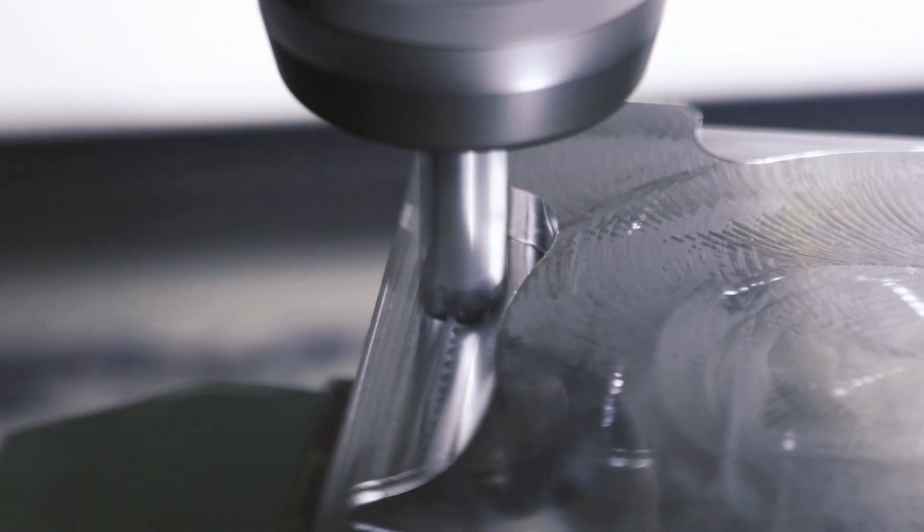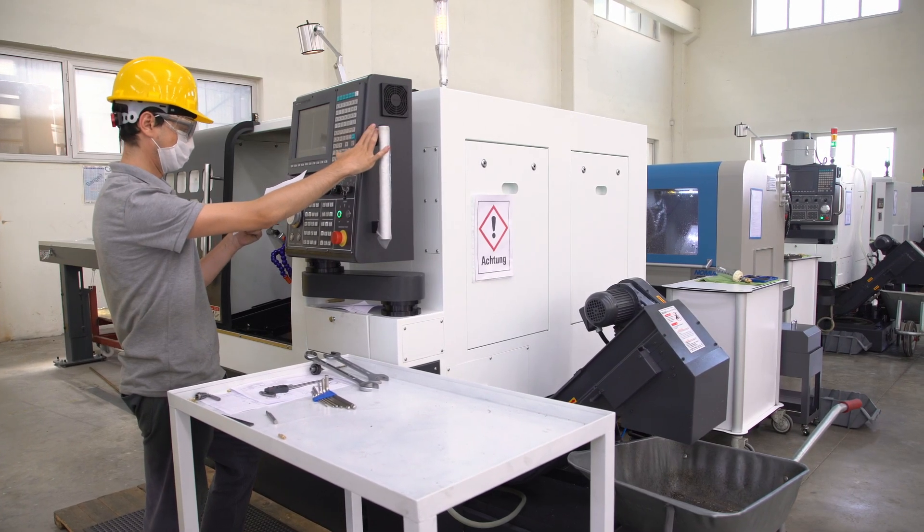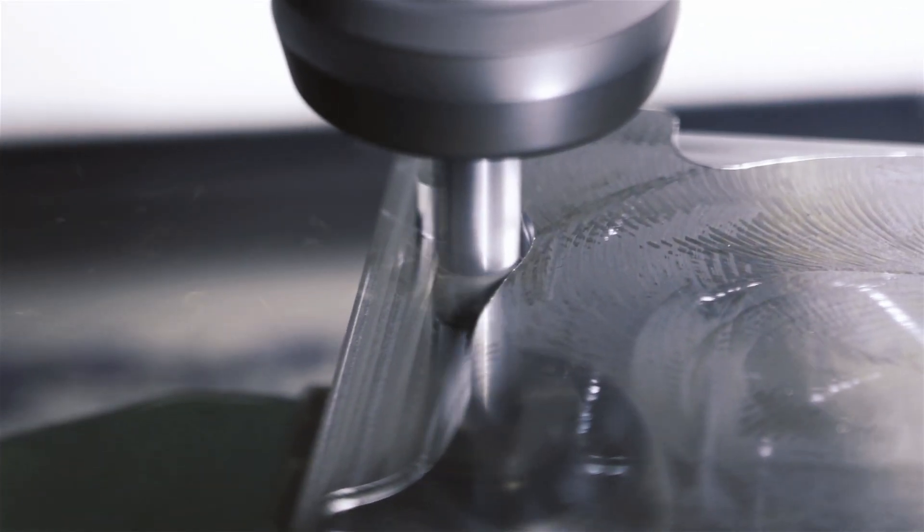Three: using one toolpath across the board. No universal toolpath suits all applications. Compare a trochoidal path and a standard path, and choose between path options based on factors like material, machine, fixturing, and tool type. Choose the most productive path accordingly.